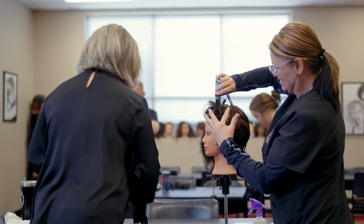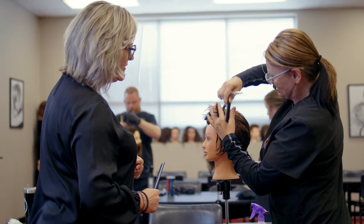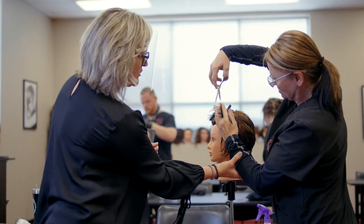We now have an associate's degree called Salon and Spa Management. This also incorporates all the business courses that you need to run a business. That's really the difference between the certificate and the associate's degree — the business courses to open and operate a salon.